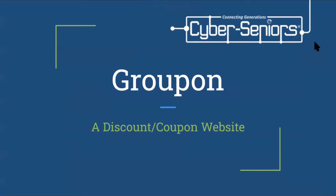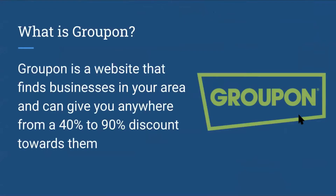Today's presentation is on Groupon, which is a great discount or coupon website. Groupon is a website that finds businesses in your area and can give you anywhere from a 40% to 90% discount towards the products you're buying.